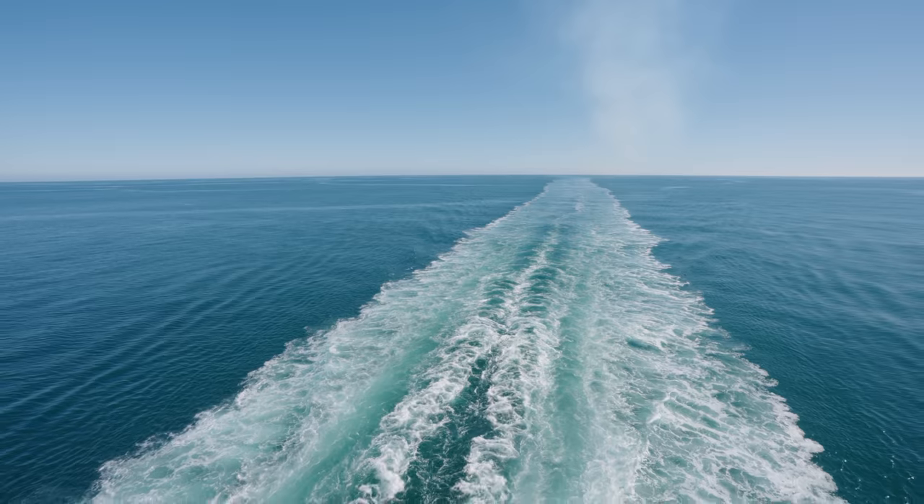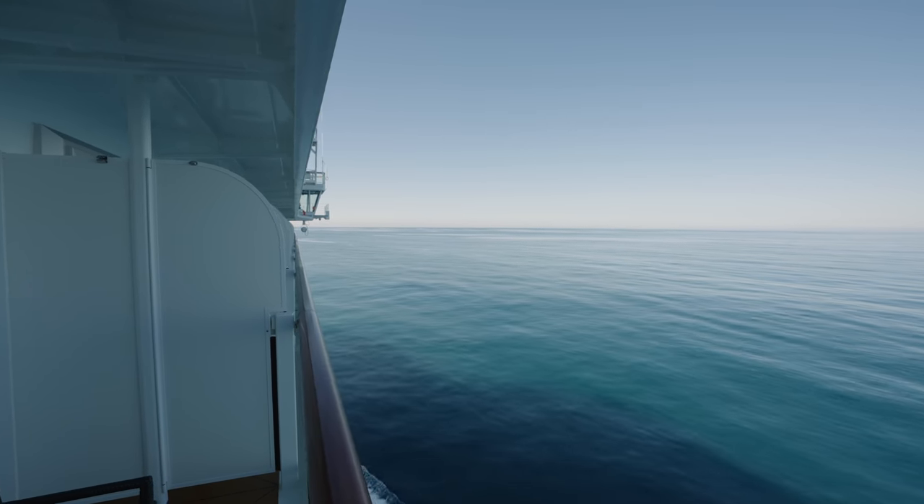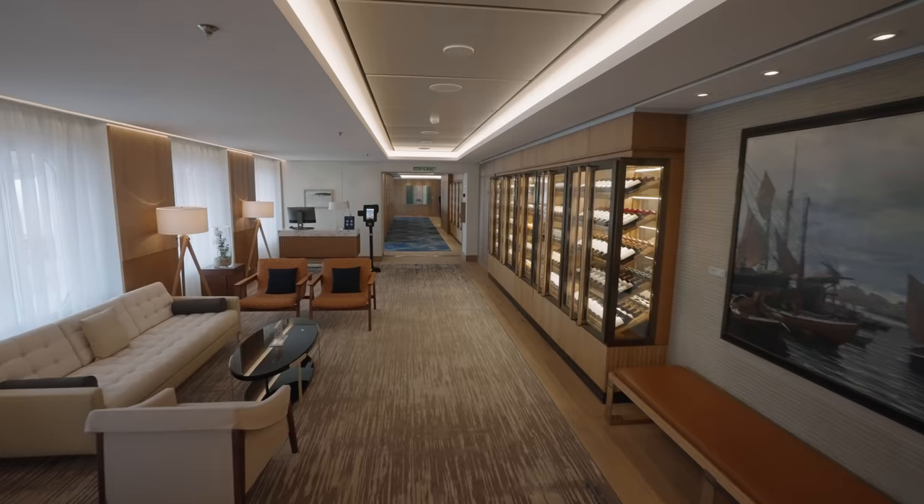It wasn't long until we were out at sea. Goodbye Portsmouth! We are all ready for our evening — we are going to the main dining restaurant now, we don't need any reservations. I'm really excited because we're hungry, and I had a sneak peek at the menu — it looks fabulous. So come along with us and we'll show you what it's all like.